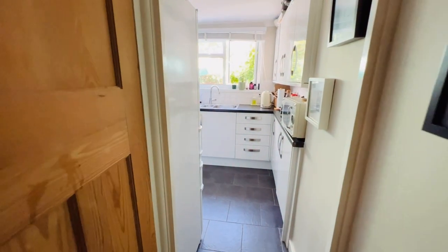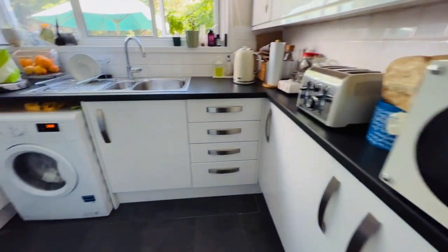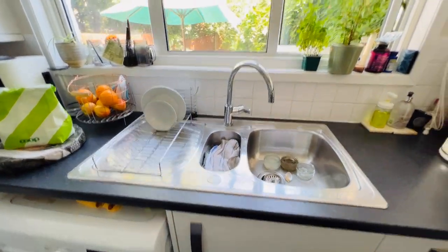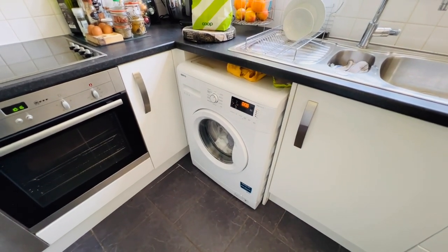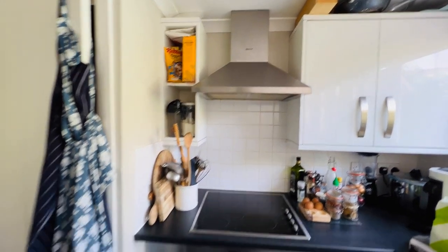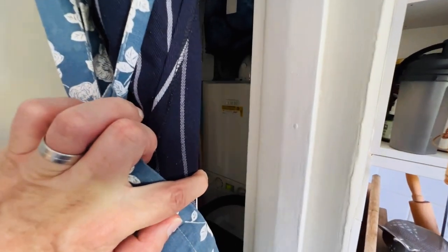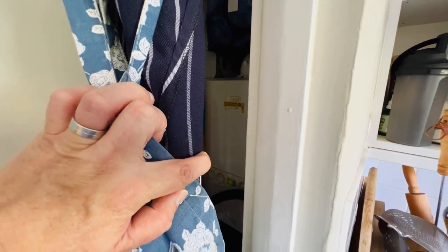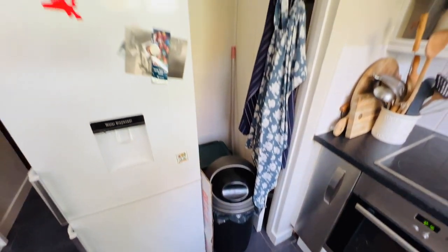And then we go into the kitchen. You've got a nice range of modern fitted wall and base units, an inset one-and-a-half bowl sink unit, and a window overlooking the garden. You've got a washing machine which is staying with the property, and an integrated electric oven, hob and an extractor hood above it. There's space for a fridge freezer. In that cupboard there is a combination boiler — an Ideal combination boiler.